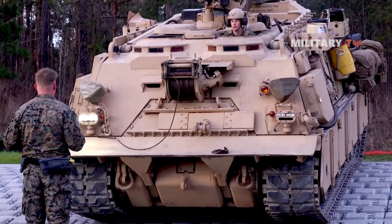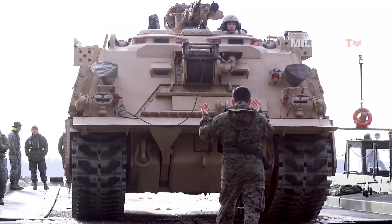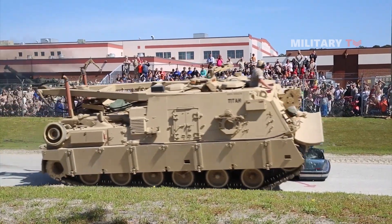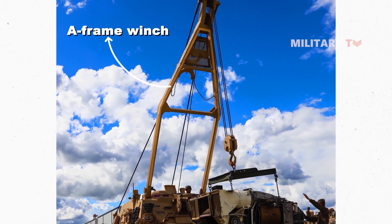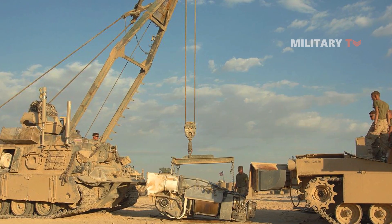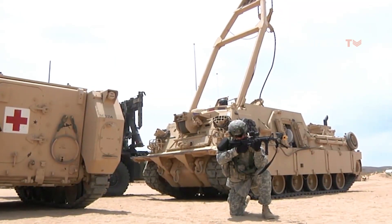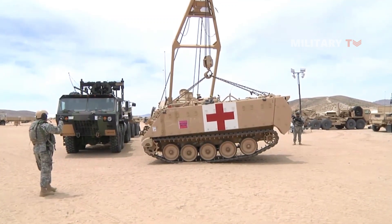The M-88A2 is a crucial asset for any mechanized military, as a stationary tank can be a hindrance during warfare. The HERCULES can assist in maintaining the mobility of a combined arms force as it moves quickly to achieve its goals. The M-88 vehicle is equipped with an A-Frame winch and a dozer blade that the Army calls a SPADE. This blade enables the vehicle to anchor itself and pull out distressed tanks. Furthermore, the SPADE can be utilized for light earth moving to prepare a recovery area. The A-Frame enables the M-88 to lift tank turrets and engines for repair purposes, and the armored cab can protect the crew of four from heavy machine gun and artillery fire.